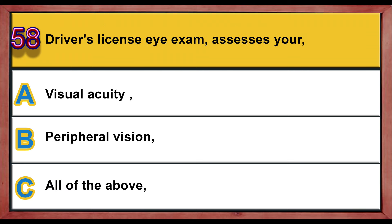Question number 58. A driver's license exam assesses your: A) visual acuity, B) peripheral vision, C) all of the above. Correct answer is C: all of the above.